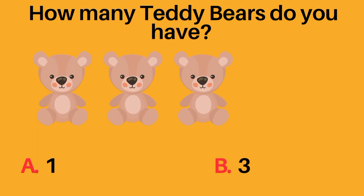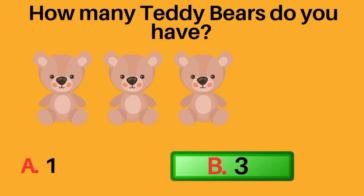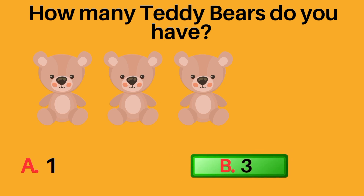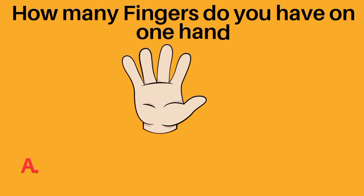How many teddy bears do you have? A: one, B: three. B, three, is the correct answer. You have three teddy bears.